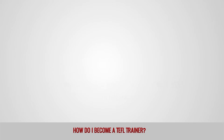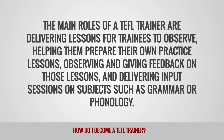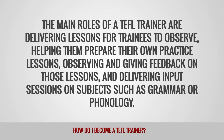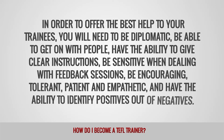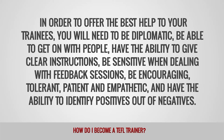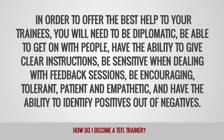What are the characteristics of a TEFL trainer? The main roles of a TEFL trainer are: delivering lessons for trainees to observe, helping them prepare their own practice lessons, observing and giving feedback on those lessons, and delivering input sessions on subjects such as grammar or phonology. In order to offer the best help to your trainees, you will need to be diplomatic, able to get on with people, give clear instructions, be sensitive when dealing with feedback sessions, be encouraging, tolerant, patient, empathetic, and have the ability to identify positives out of negatives.